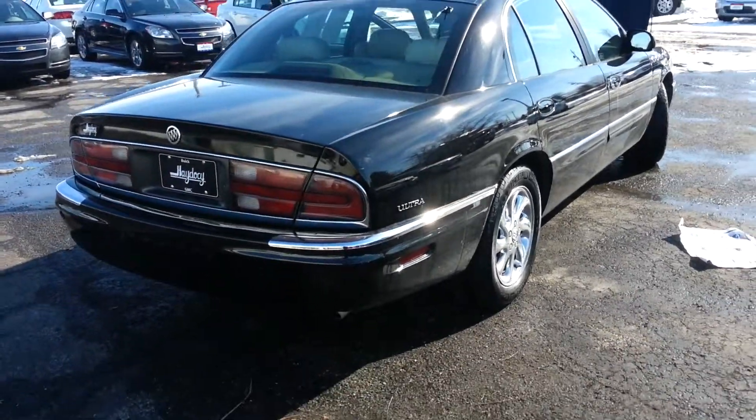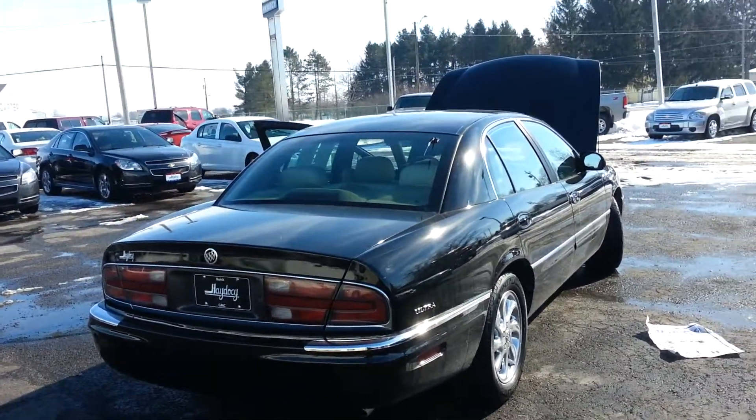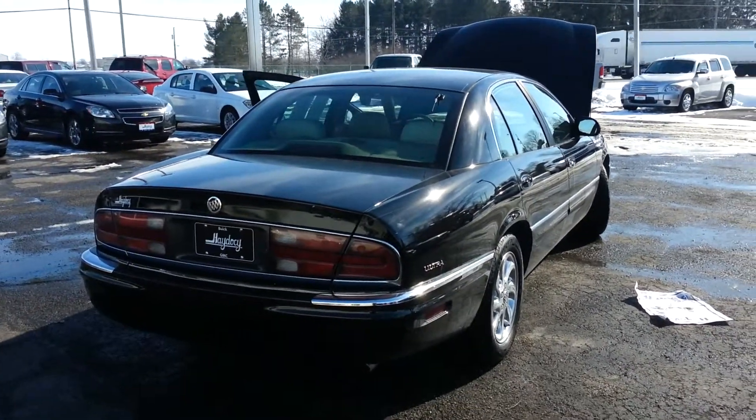But I think you'll find the body's in great shape — no major dents, dings, scratches or anything. Really well taken care of.